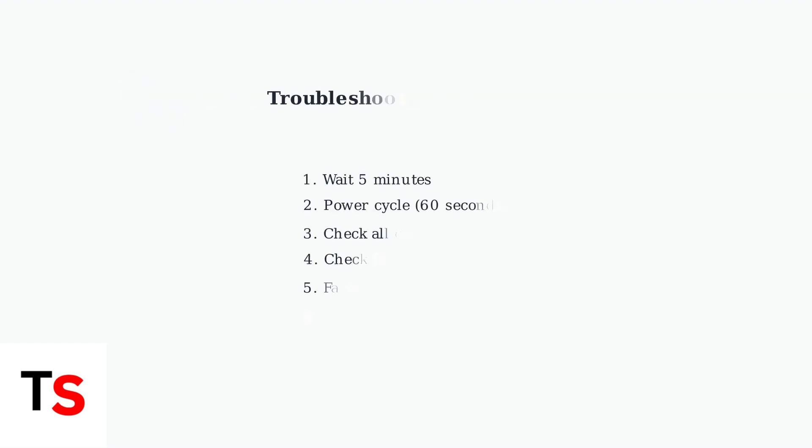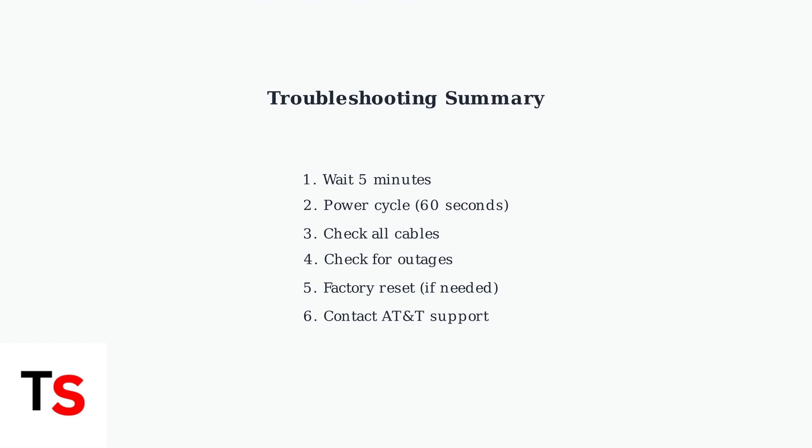Remember this troubleshooting sequence: wait, power cycle, check cables, verify no outages, factory reset if needed, and finally contact support. Following these steps systematically will resolve most blinking white light issues with your BGW320 gateway.